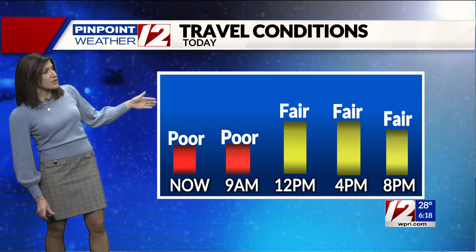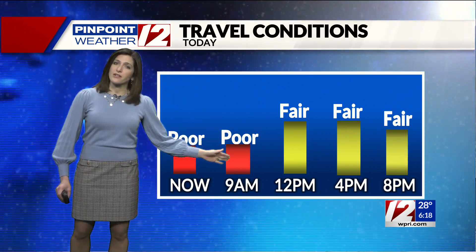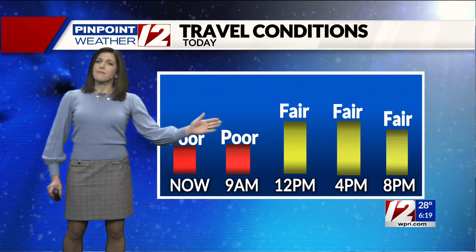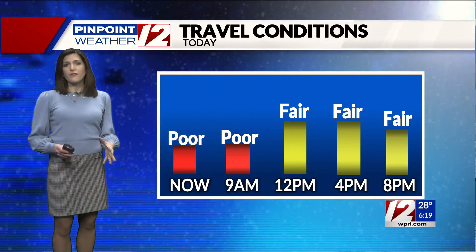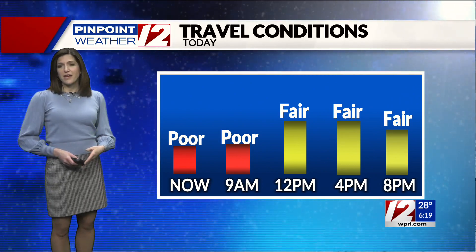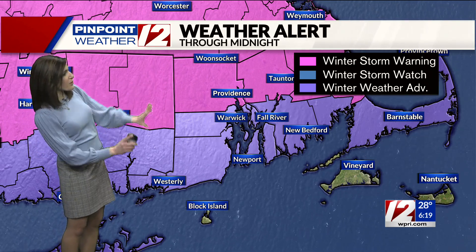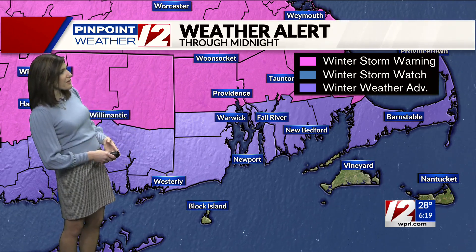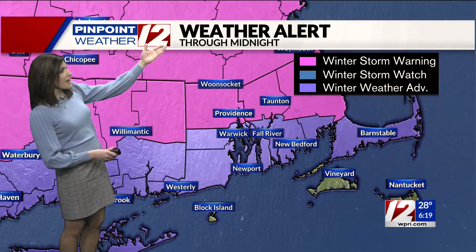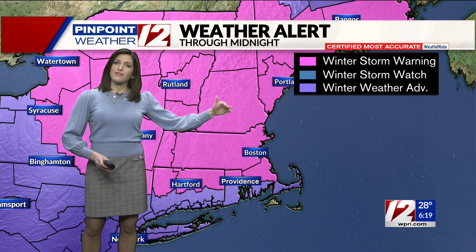It is leading to difficult travel conditions — that much is certain for your morning commute, with poor conditions at 9 a.m. but improving by the early afternoon. It's not perfect; we'll still have some rain and then snow showers in the afternoon and evening hours, but better conditions than what we're seeing right now. We are still under a winter storm warning for northern Rhode Island and a winter weather advisory in the southern half of the state through midnight tonight, and the winter storm warning expands all the way up into northern New England, so it's going to be a day of difficult travel if you're headed into central or northern New England.